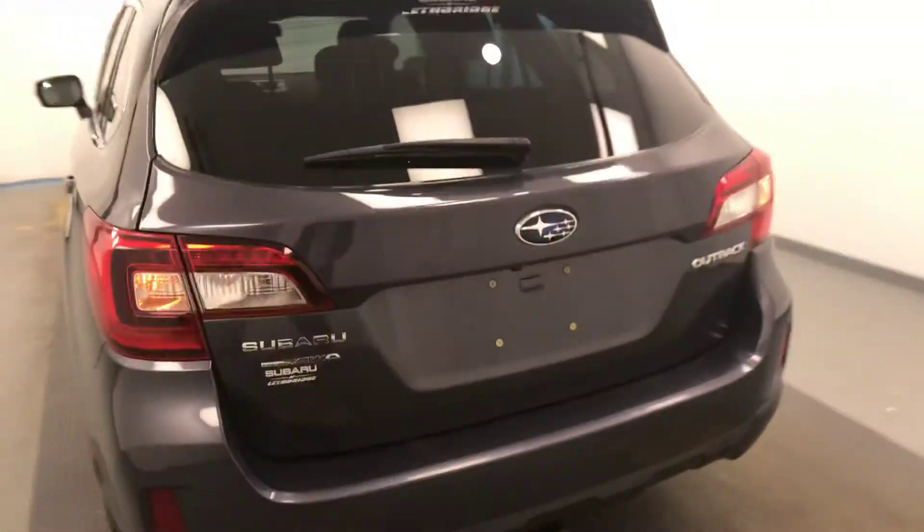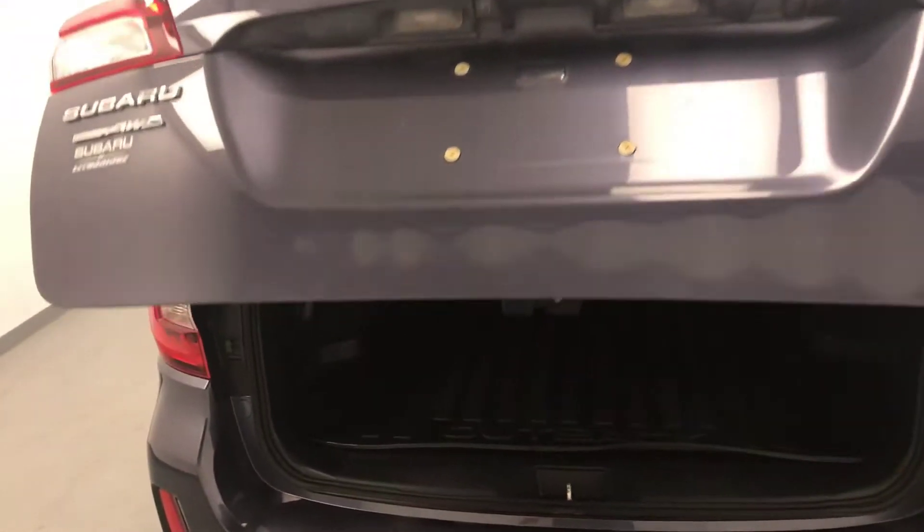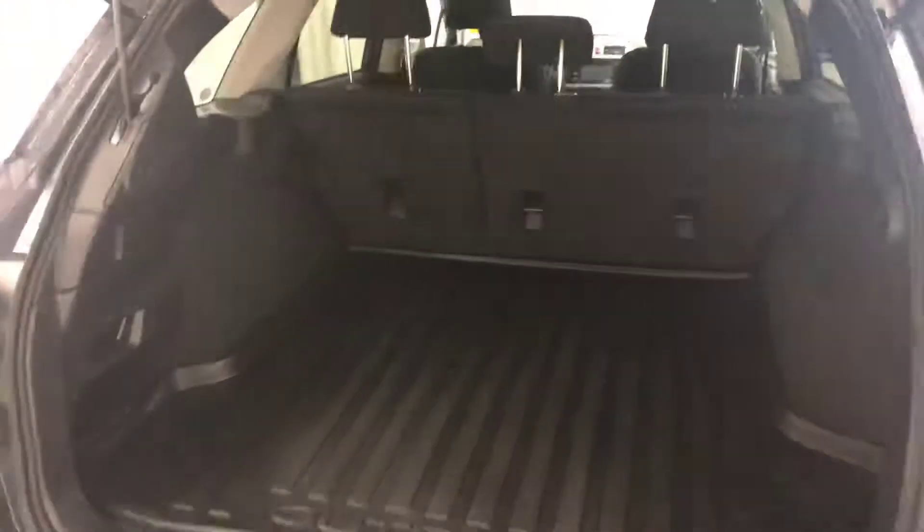Moving on to exterior features, we have a roof rack, alloy wheels, remote trunk release, backup camera, power hatch, and more cargo space.